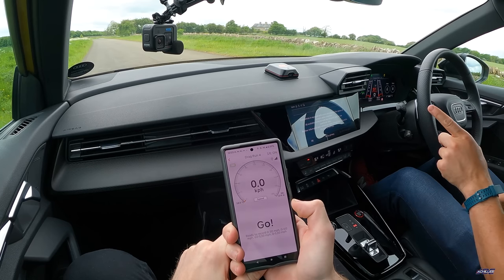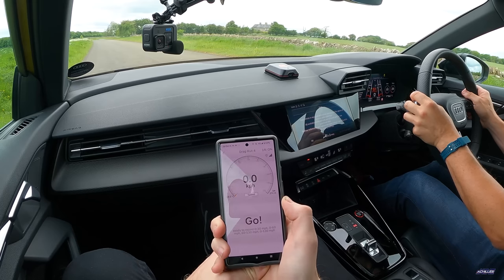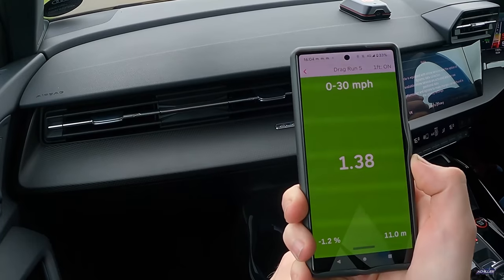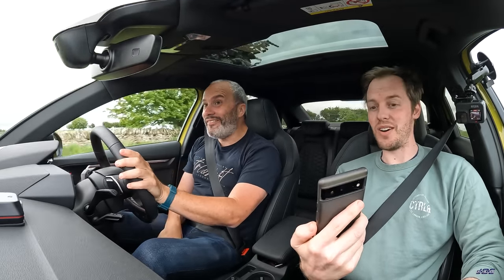Now in the RS3. Audi claim this will do 0-62 in just 3.8 seconds, which is ridiculous. Racebox Mini is ready. I'm in performance mode with traction off. Left foot hard down on the brake, right foot on the accelerator — this has got proper launch control, sounds incredible. Here we go — crazy off the line. 3.61 seconds!